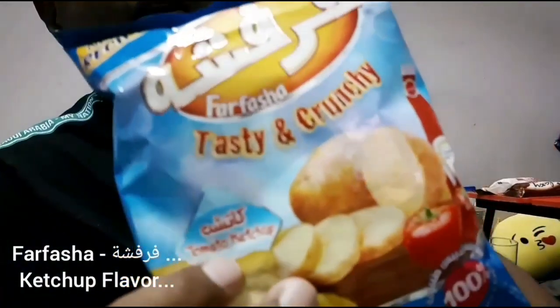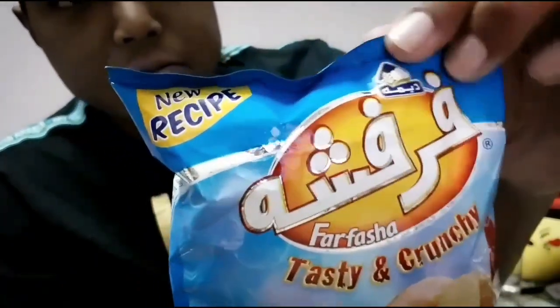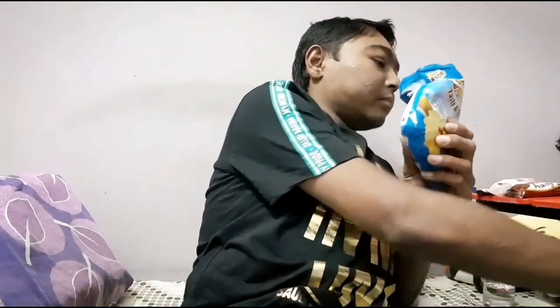Next one is Furfasha — ketchup flavor. It's in Arabic on the pack, and this is in English. It says new recipe; before it also came in ketchup flavor but this is a new recipe. I think the ketchup from Lace is much better than Furfasha — Furfasha has a very light ketchup flavor. Not good for me.